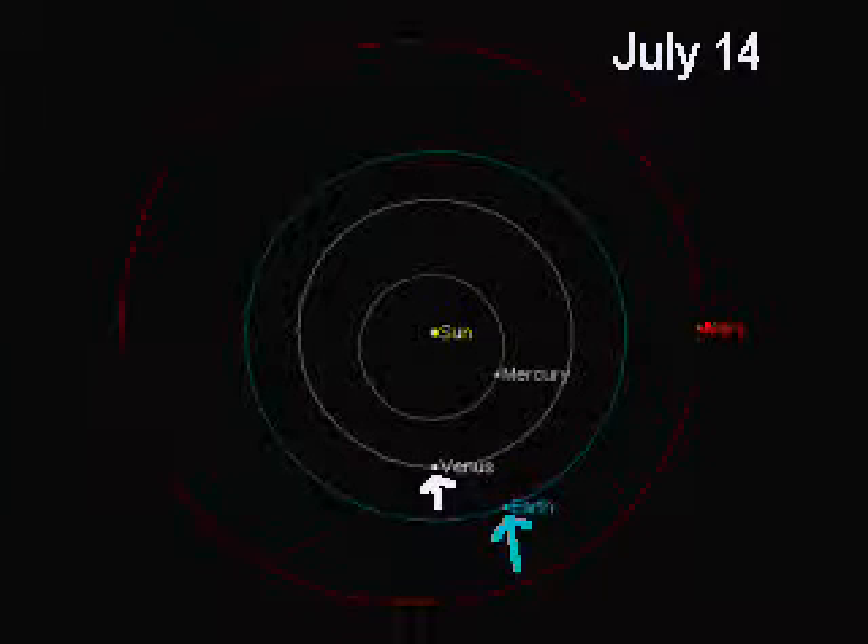At this point, you only see the Sun kind of glinting off one side of Venus. So just like with the Moon — when you see sunlight glinting off one side of it, it's a crescent moon — here sunlight is glinting off one side of Venus, and you have a crescent Venus.